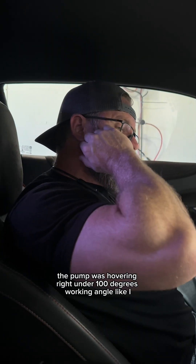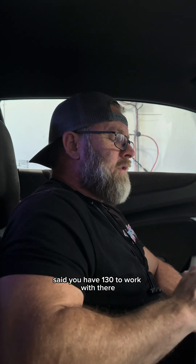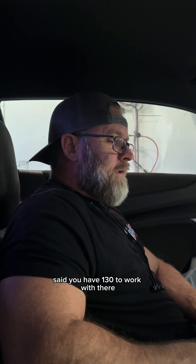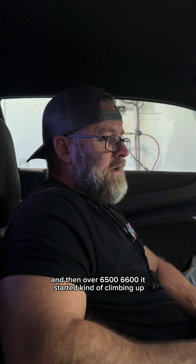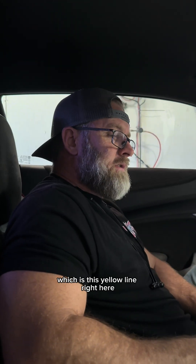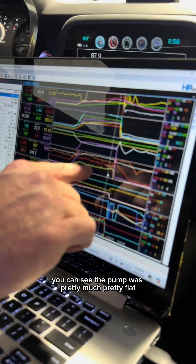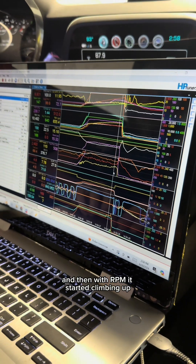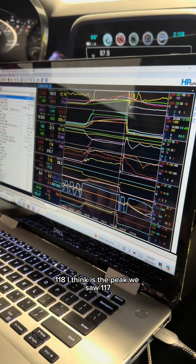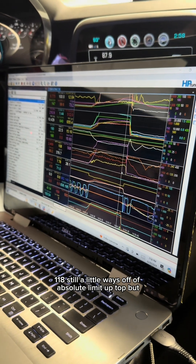About 6500 RPM, the pump was hovering right under 100 degrees of working angle. You have 130 to work with there. And then over 6500, 6600, it started kind of climbing up — this yellow line right here. You can see the pump was pretty much flat, and then with RPM it started climbing up. 117, 118 degrees is the peak we saw. Still a little ways off of the absolute limit up top.